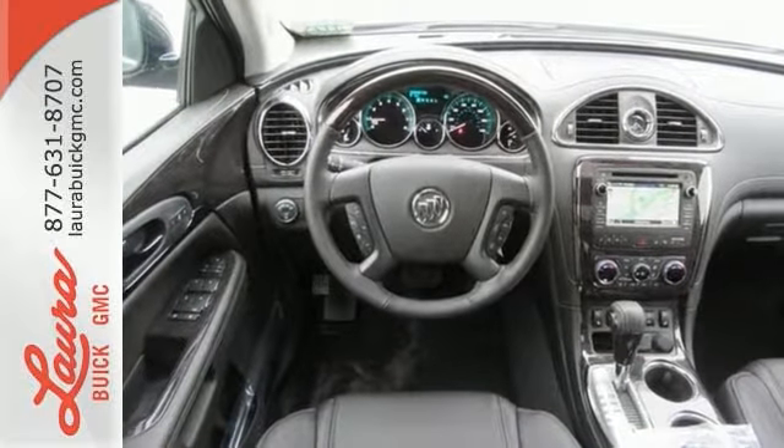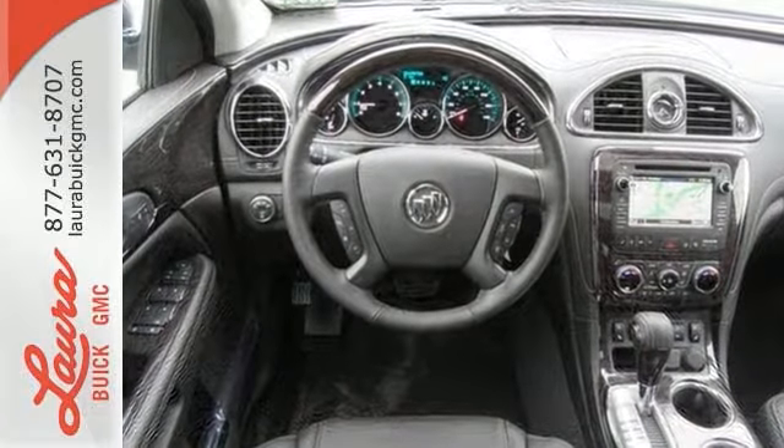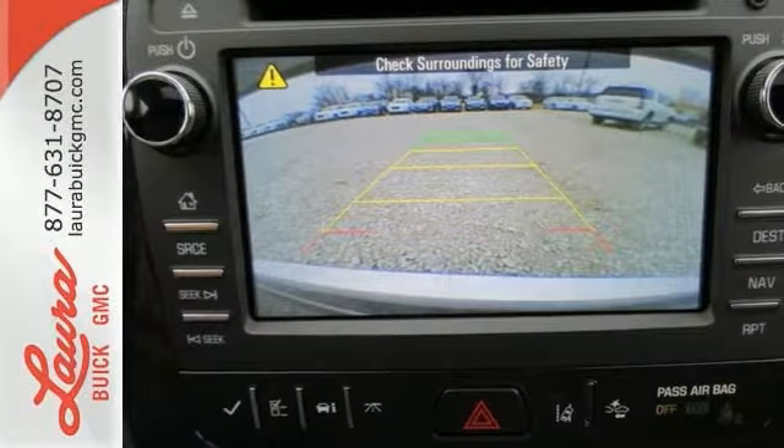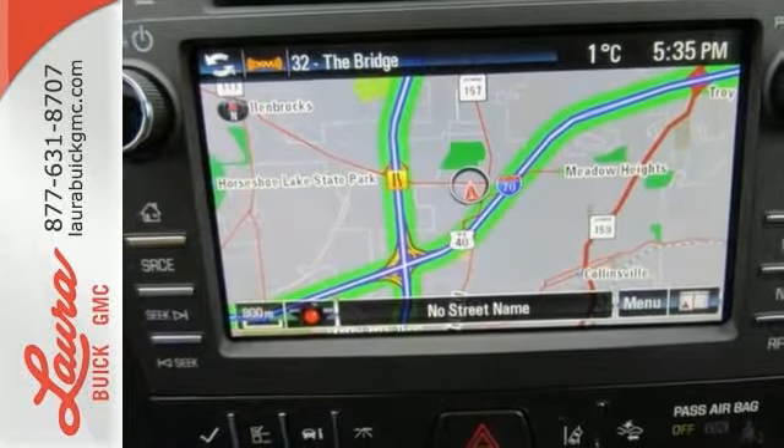The quiet tuning reduces cabin noise, the premium ride suspension reduces bumps in the road, and the Buick IntelliLink reduces your chances of being disconnected. You'll also love the OnStar with 4G LTE and built-in Wi-Fi hotspot.